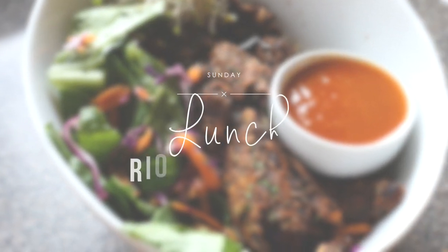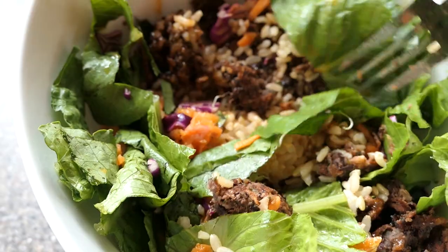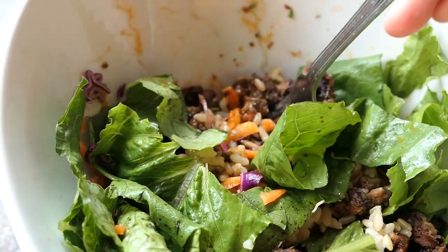For lunch we went to a restaurant here in Halifax called Riot Snack Bar, and I just had this rice bowl with crumbled veggie burger on top and it has this spicy maple dressing. It is so good.